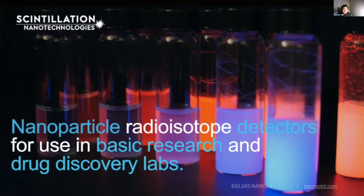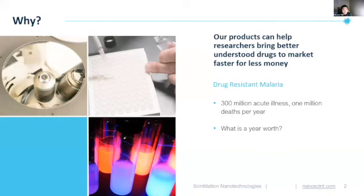Hello, my name is Ray and I am the entrepreneur lead at Scintillation Nanotechnologies. Thank you all for the opportunity to present our company. Our company makes nanoparticle radioisotope detectors for use in basic research and early drug discovery pharmaceutical labs. We provide products that bring better understood drugs to market faster and cheaper.